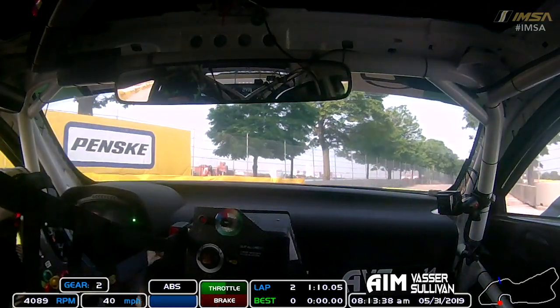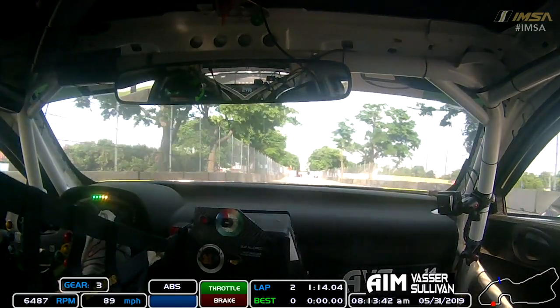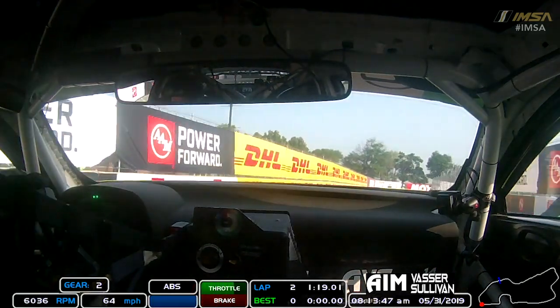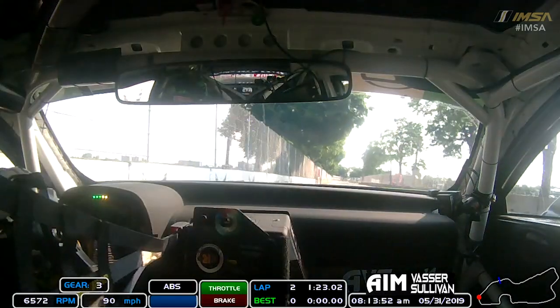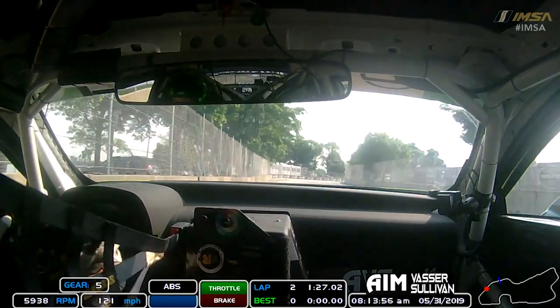A little bit of snap over still there on entry, but managed to hang onto it. Down this little straight into my favourite two corners of the circuit — quick right hander, third gear, roll speed through the corner, and then just kind of maintenance throttle on the beginning of that corner, and then on it hard and out to the exit wall. And that's a lap of Belle Isle.